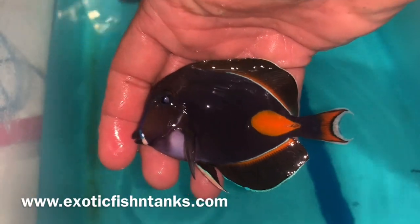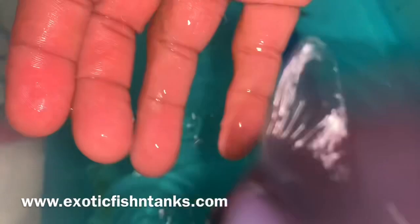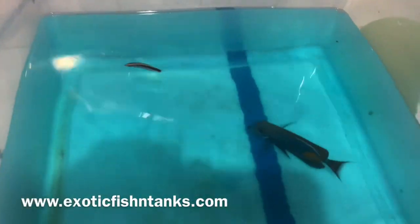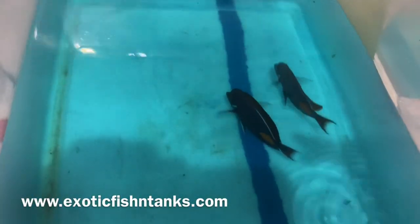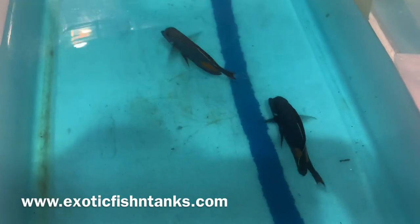These guys are perfect specimens. Any questions? Fish Guy Rodney — two Achilles tangs, four and three-quarter inch to five inch, from Tahiti. Thanks everyone.